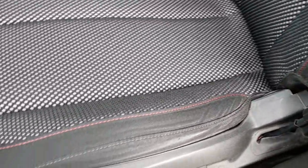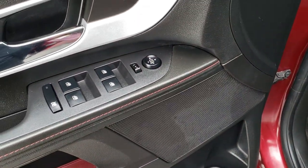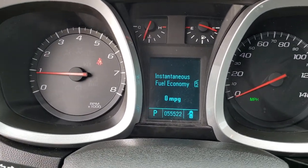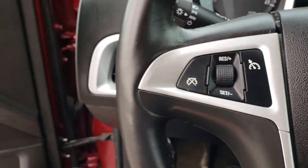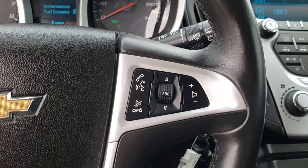There are no rips or tears on these seats. You get the red stitching, factory floor mats, power windows, power locks, and power mirrors. As we hop inside the vehicle, you can see that this one has 55,522 miles. It has auto headlamps and a leather-wrapped steering wheel that is in excellent shape — no scuffs or scrapes.